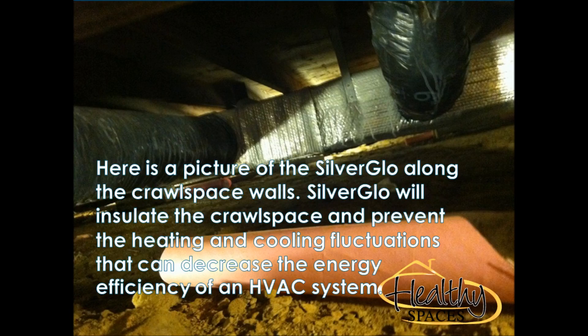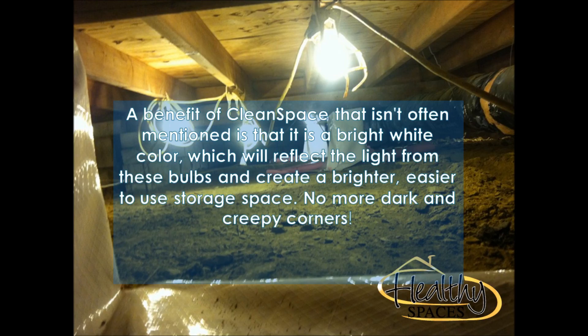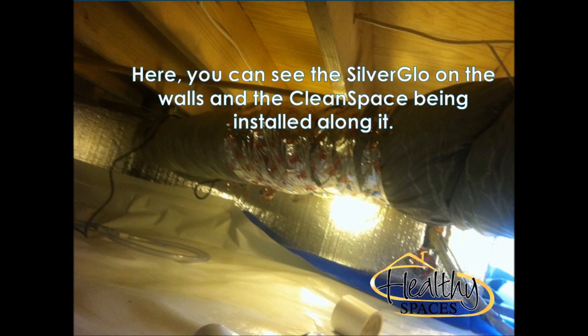These homeowners had previously noticed mice droppings in the crawl space, which can carry a variety of viruses according to the CDC, and they wanted to ensure that their home was isolated from pests, moisture, and mold.